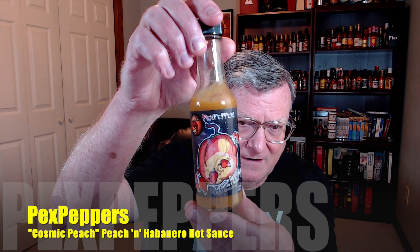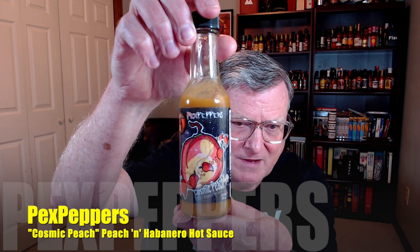Now this one today, guys, is his Cosmic Peach from Peck's Peppers. This is a peach and habanero hot sauce. I think he's kind of redone this one. I know he created this one years ago, but check out that cool looking label on this one.